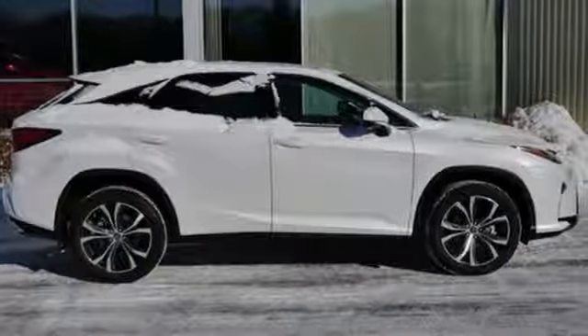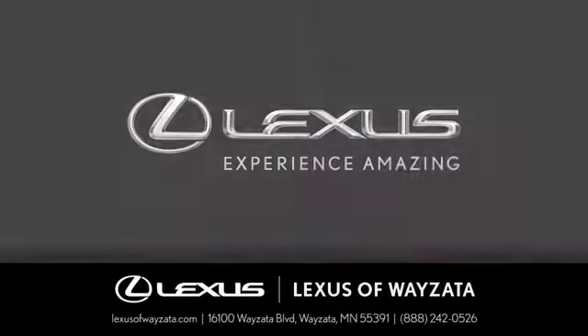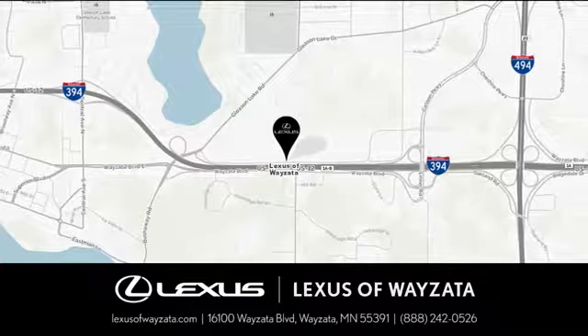You'll never know till you try. Test drive it today. Experience luxury at its highest level. Conveniently located at 16100 Wyzetta Boulevard in Wyzetta, Minnesota.